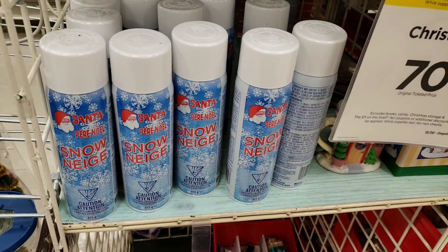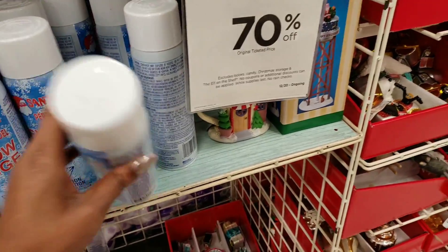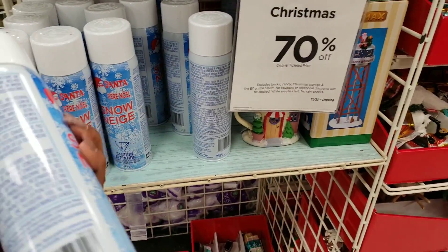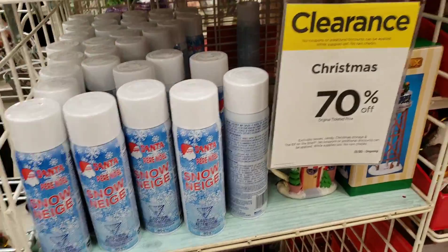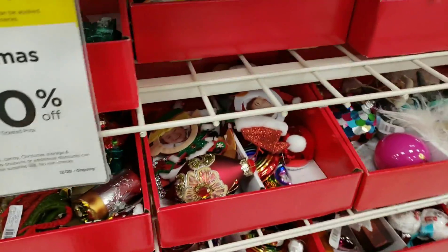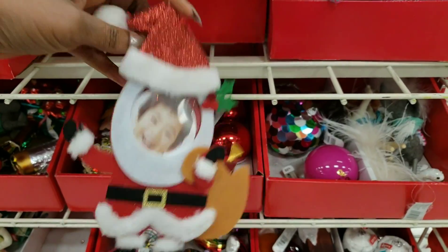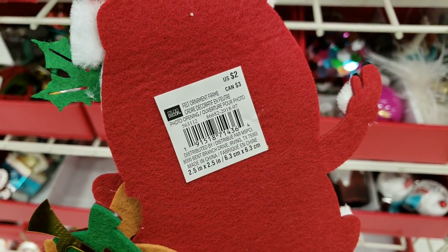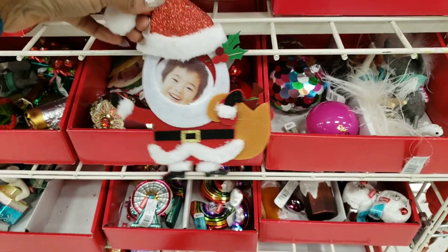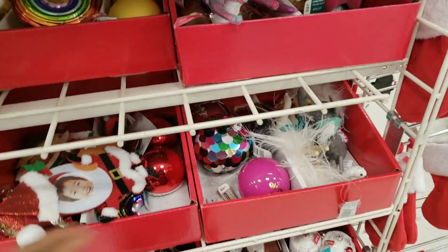Don't forget about the spray snow — it's also included in the 70% off. I'm not seeing a price right now so we'd have to get a price check, but if you're interested it's 70% off so I'm pretty sure it'll be a great price. Here are some more keepsake ornaments — I love things like this where you can put the kids' pictures in them. The original price on this was $2, so this would be about 60 cents. 60 cents for something like this — that's definitely a yes.